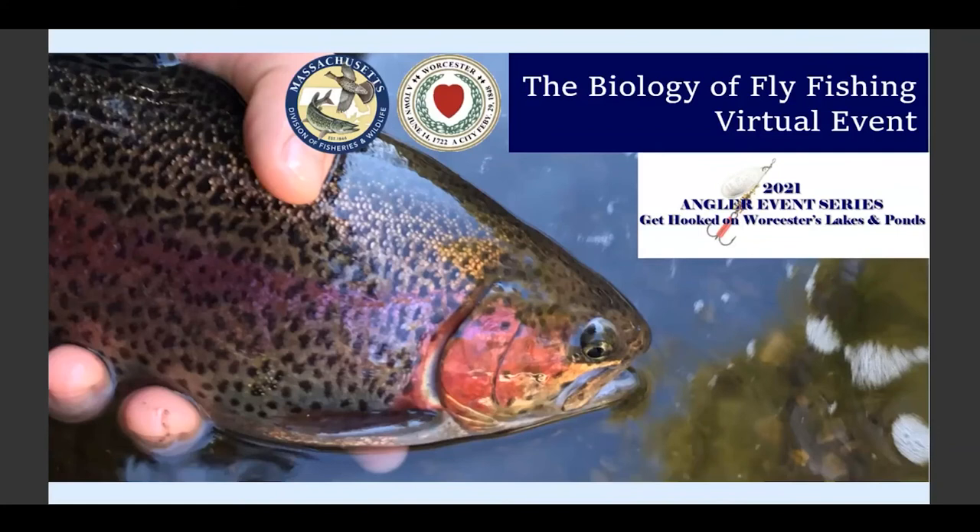This presentation is brought to you by the City of Worcester Lakes and Ponds Program and Mass Wildlife. My name is Jacqueline Vermeister, and I coordinate the Lakes and Ponds Program in Worcester. The program works to monitor and manage water quality in our local waterways. We collect and analyze water quality samples throughout the city. We believe that resident engagement and angler education is essential for keeping our blue spaces beautiful, and that our waterways offer great learning opportunities.